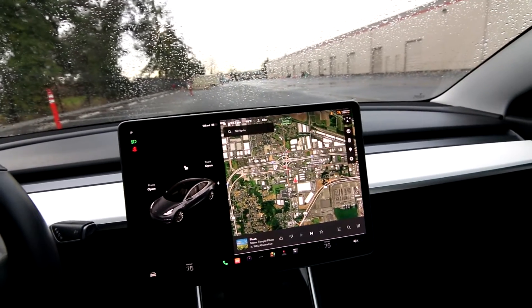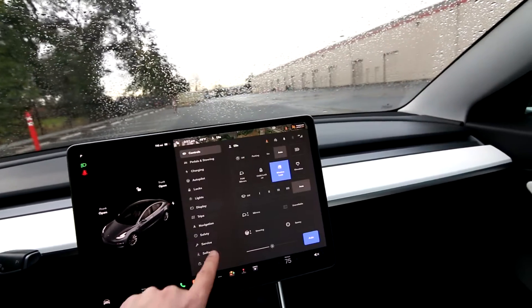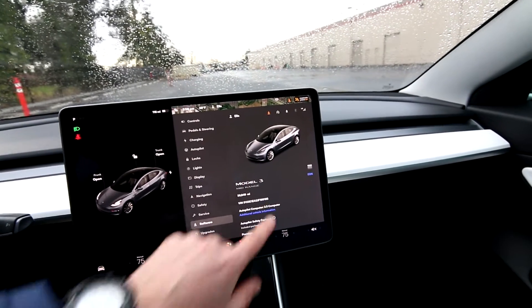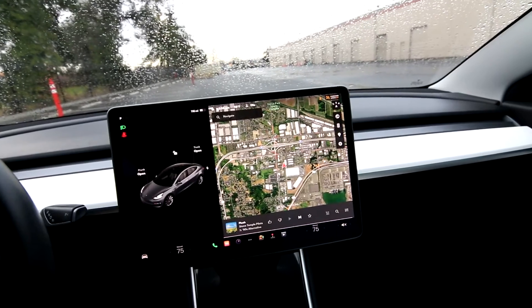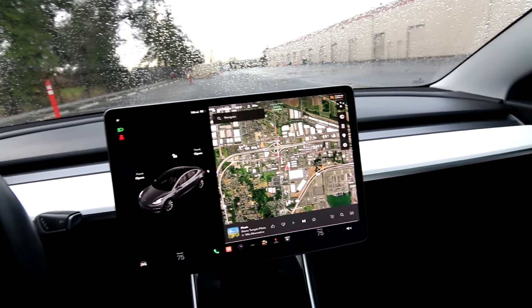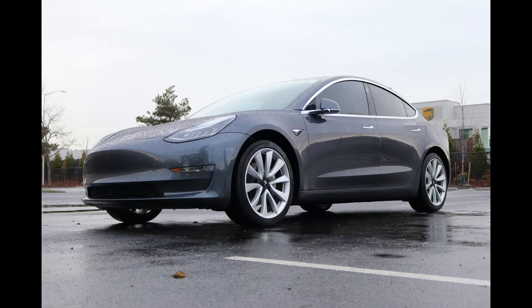We took this one in on trade. It's a clean Carfax vehicle, a local vehicle from Washington. It has 38,849 miles at the time of making this video. If you're looking for a battery electric vehicle, I think the Model 3 is a great choice — one of the best battery electric vehicles out there. I'll even go further than that: I think it's one of the best cars on the road.